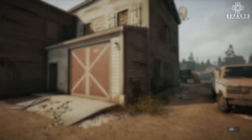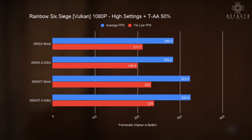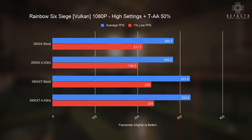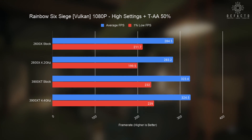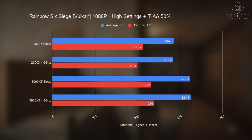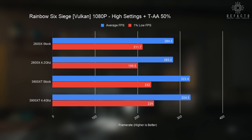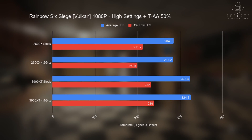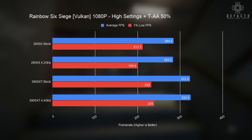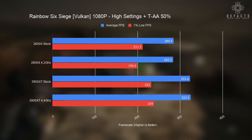Our first gaming test is Rainbow Six Siege, a first-person shooter that recently added the Vulkan API, which should allow us to better leverage the CPU. At stock, the 2600X sees an average frame rate of 284 and 1% lows of 211 fps. Overclocking keeps the average within margin of error but sees lower 1% lows, likely due to frame rate taking a hit when overclocking rather than benchmark inconsistency. The 3900 XT jumps to 323 average at stock, and 1% lows increase when overclocking.